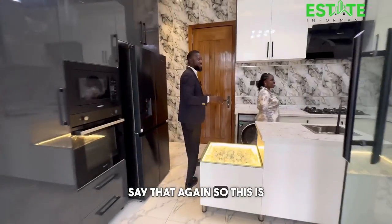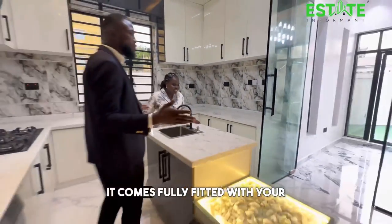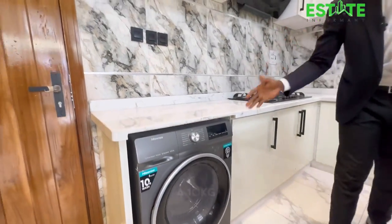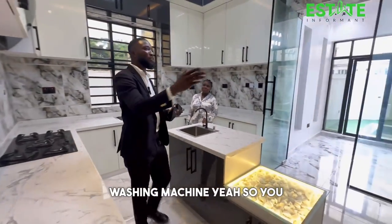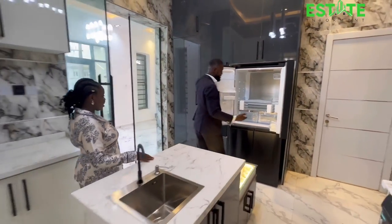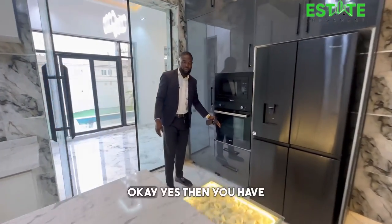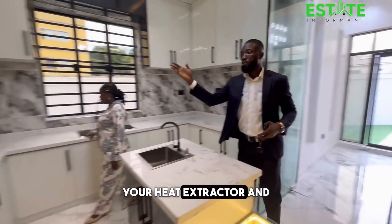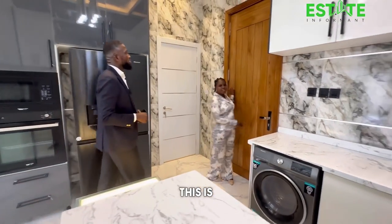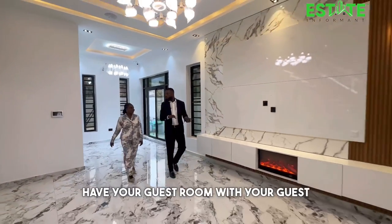This is a lovely kitchen with ample space. It comes fully fitted with a front-load 10KG washing machine, a double door refrigerator, a microwave, an oven, a heat extractor, and a cooker. Your clients will love this.